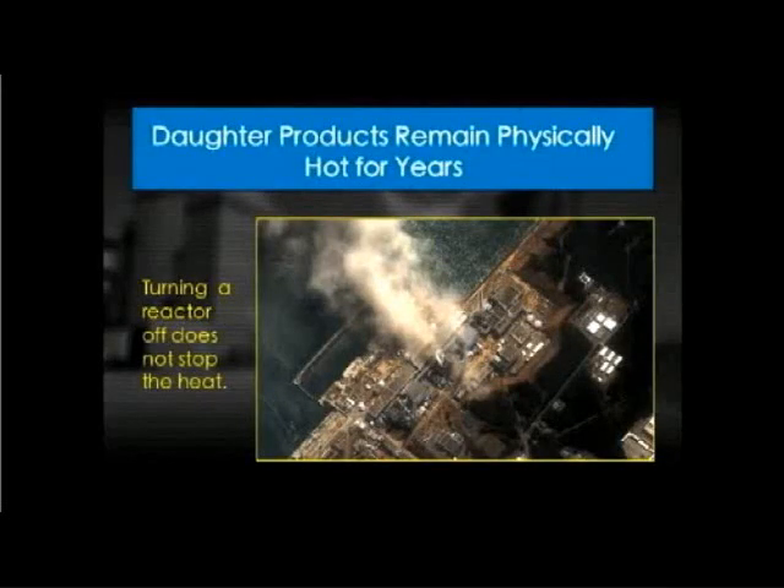The daughter products have two problems. The first one is heat. A lot of people didn't realize until Chernobyl and Fukushima that when you shut a nuclear reactor down, you don't really shut it down. The chain reaction stops — the splitting of uranium stops immediately. But these daughter products remain physically hot for years. At Fukushima, with those two and a half million horses: when the reactor shuts down, there's still 5% of the horses still in the room. 5% doesn't sound like a lot, but it's 150,000 horses in your bedroom — a lot of heat that has to be gotten rid of. At Fukushima, they didn't get rid of it, and the consequences are there to be seen.